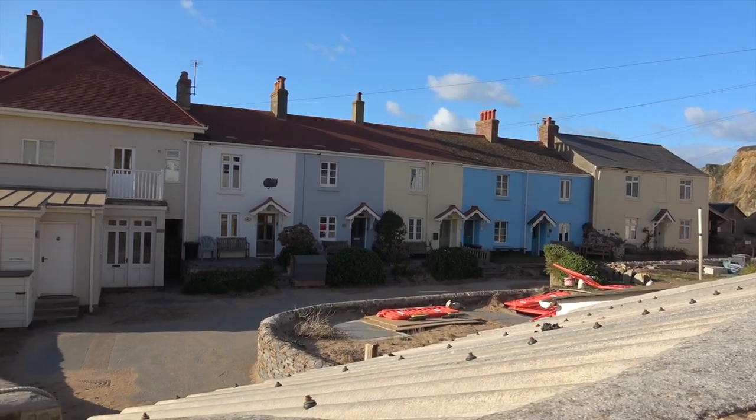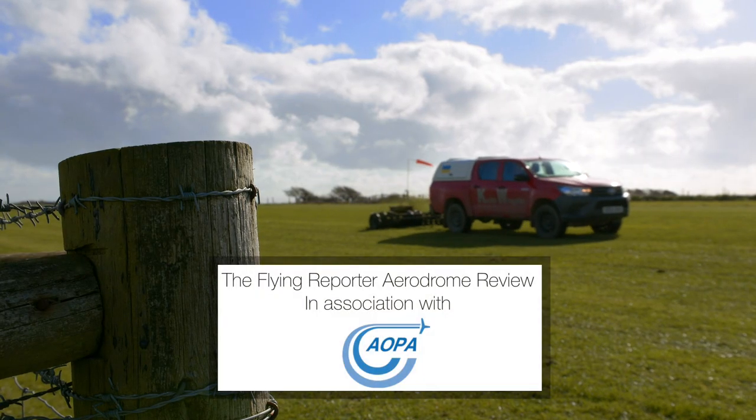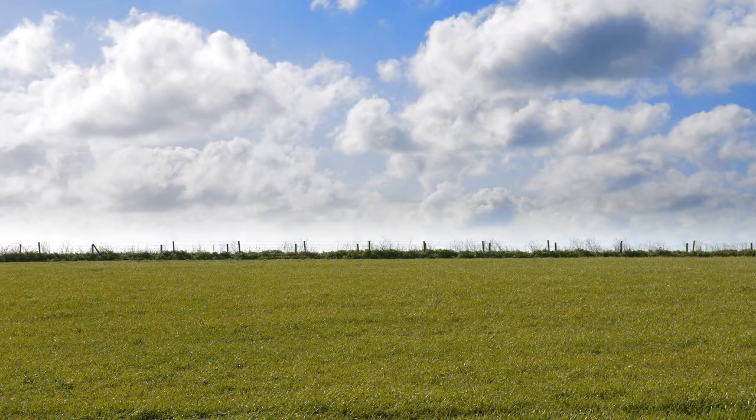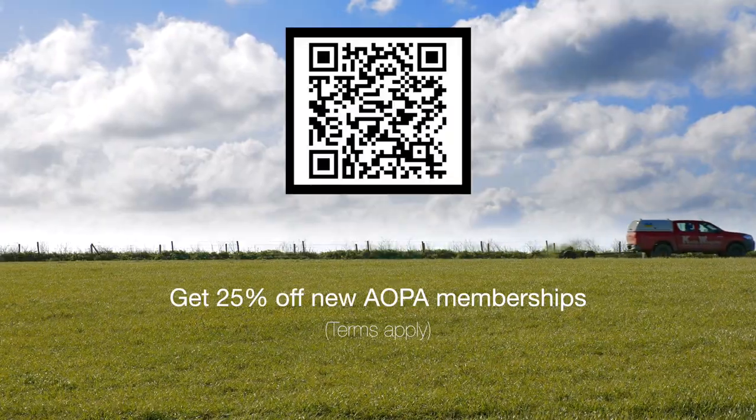I'm going to have a look around the aerodrome in a minute, then heading off into Salcombe to explore. Salcombe is sometimes described as Chelsea on Sea, because the cost of some of the property there is off the scale — it's some of the most expensive property in the UK. Before any of that, I want to thank AOPA UK for sponsoring the Flying Reporter Aerodrome Review. AOPA is a membership organisation standing up for pilots like you and I, giving a voice to aviation businesses and aerodromes. Flying Reporter followers can get 25% off new one and two year memberships using my special link, QR code, or the link in the video description.